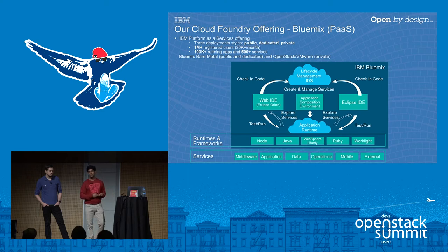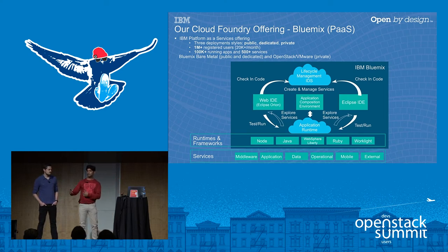On the public Bluemix platform, we have over one million registered users, 100,000 plus running applications, and a catalog of 500 plus services — including Watson portfolio services, big data services, and serverless capabilities. Bluemix allows you to build, deploy, and manage applications while tapping into a large ecosystem of services from IBM, third-party providers, and open source. It also provides browser-based Eclipse tooling so you can code in the cloud, run your CI/CD from the cloud, and once you save your code, it's directly deployed on top of Bluemix.